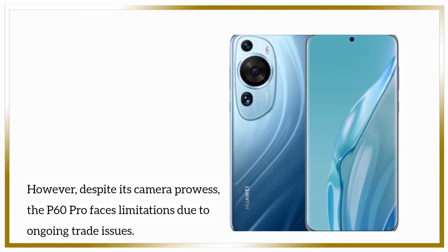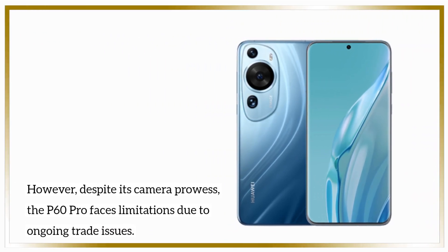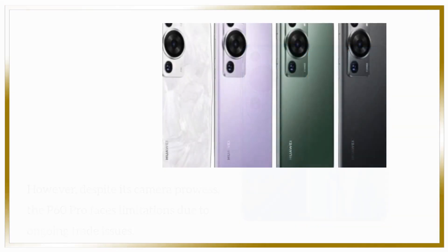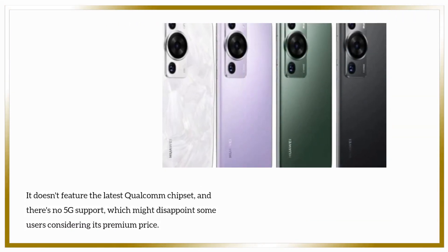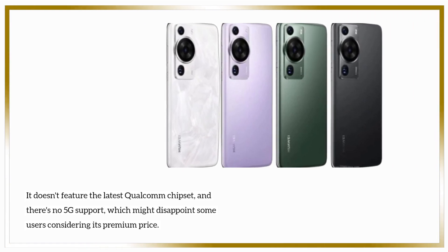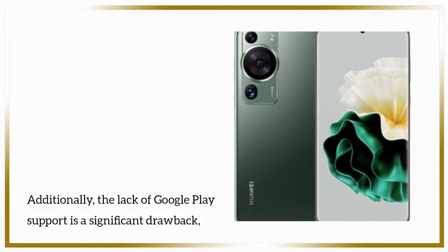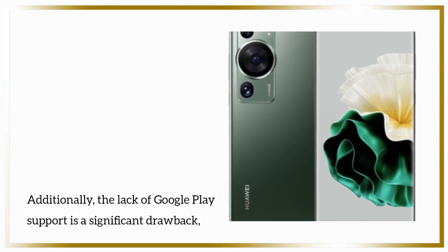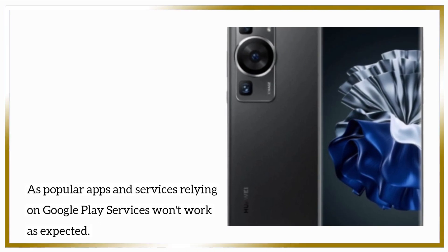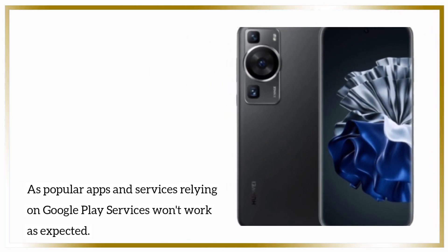However, despite its camera prowess, the P60 Pro faces limitations due to ongoing trade issues. It doesn't feature the latest Qualcomm chipset, and there's no 5G support, which might disappoint some users considering its premium price. Additionally, the lack of Google Play support is a significant drawback, as popular apps and services relying on Google Play services won't work as expected.